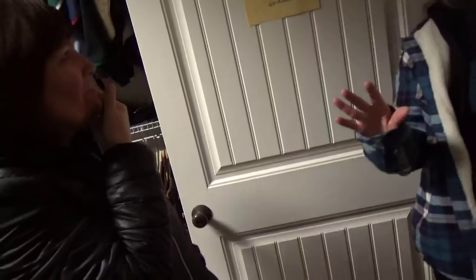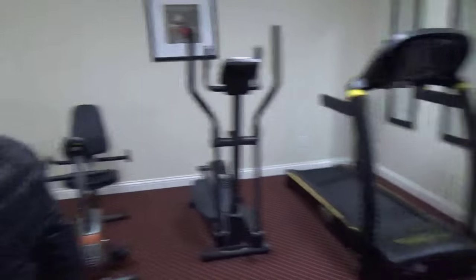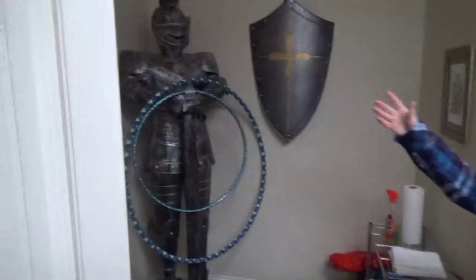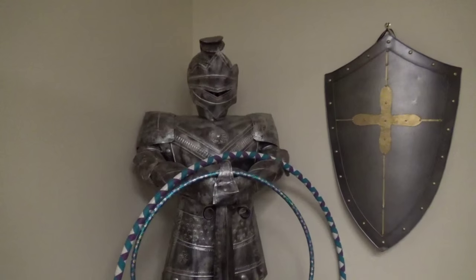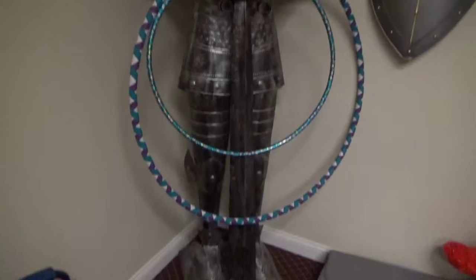You actually made the list for the 200 must-dos in Indiana. My sister had given me this Santa Claus figure one year at Christmas — he was dressed in a Santa Claus outfit. Santa Claus isn't exactly medieval, so he became my hula hoop holder.